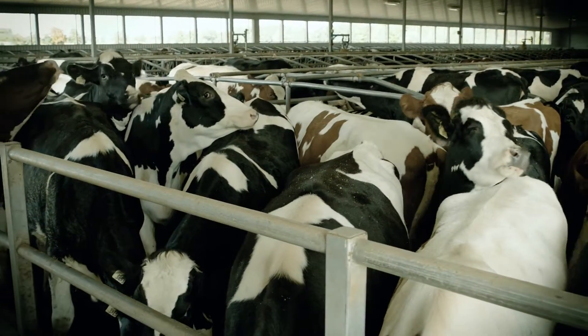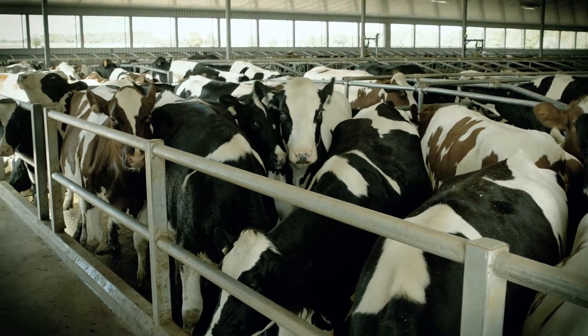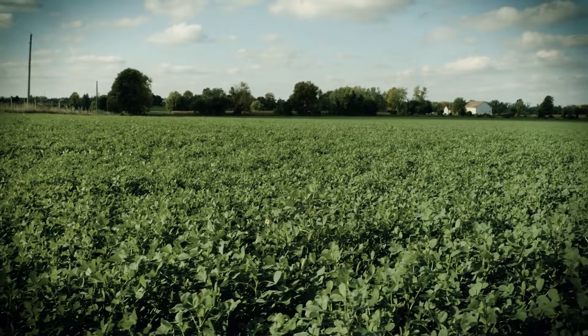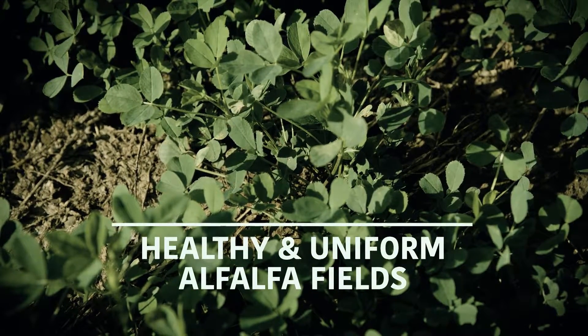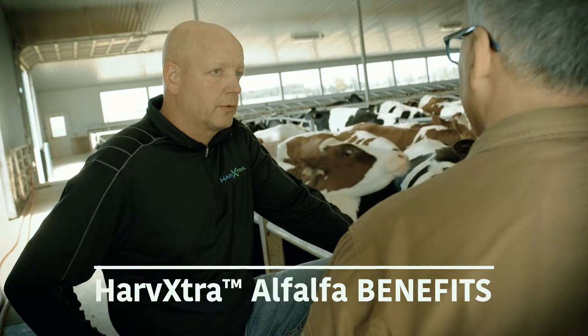I'm Hank Crutendost from Crutendost Farms in Breslau, Maryhill, Ontario. I run the operation with my brother Ari Crutendost. We're milking 600 Holstein cows on 1,200 acres, three times a day. What we really like from the Harvextra is cleaner alfalfa — 100% alfalfa, no grass in it — so I can control my feed rations, feed more alfalfa to the cows, buy in less protein, and get better financial results.